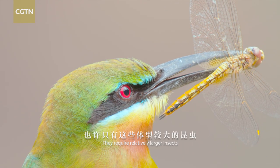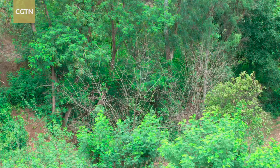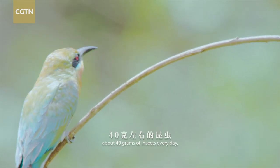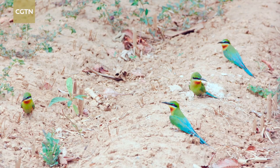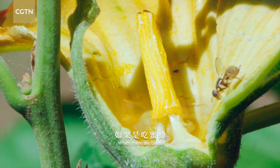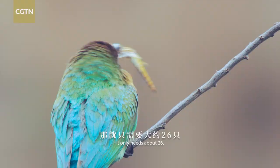They require relatively larger insects to satisfy their appetite. During the breeding season, a blue-tailed bee-eater consumes about 40 grams of insects every day — almost the same as its body weight. To meet that need with winged termites, it must eat about 2,000 of them; with bees, about 400 to 600; but with dragonflies, it only needs about 26.